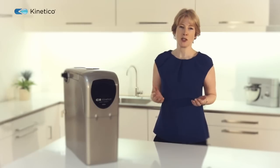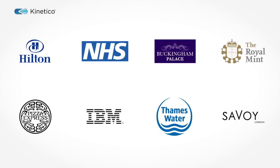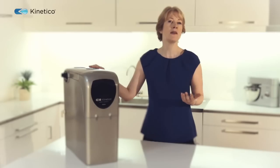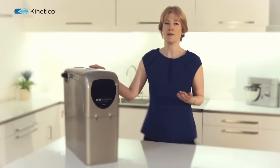Kinetico has an excellent reputation for reliability and performance, which is why many of the leading organisations in the UK have installed our systems. The Kinetico 2020C provides unrivalled efficiency and performance. No wonder it's the world's favourite water softener.